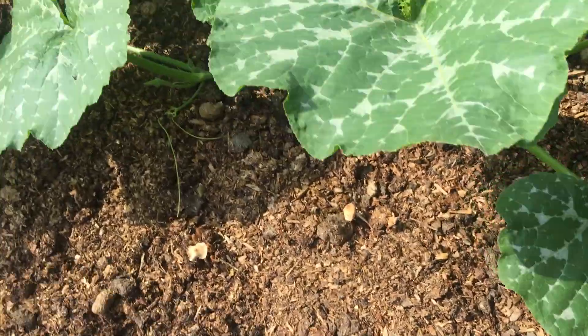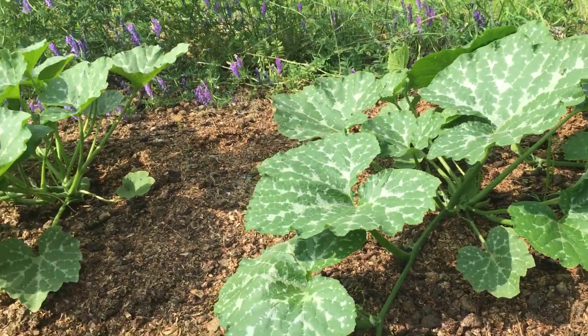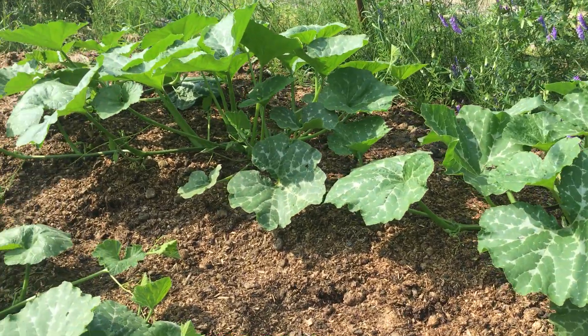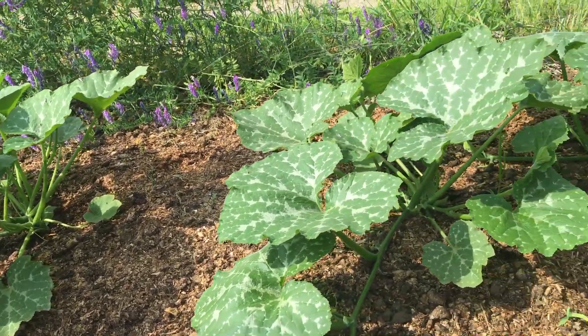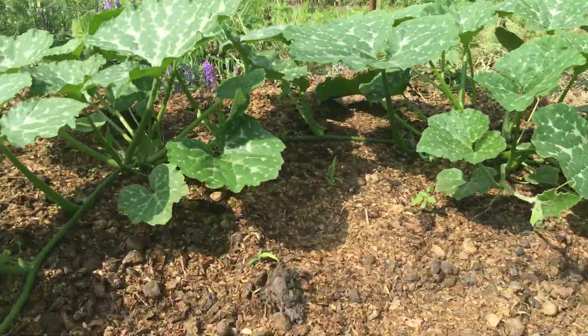Let me move here with the camera. This one is definitely smaller, this one is definitely smaller — in fact, they're all definitely smaller. It took several weeks for the difference to become apparent, but now I'm really seeing it.